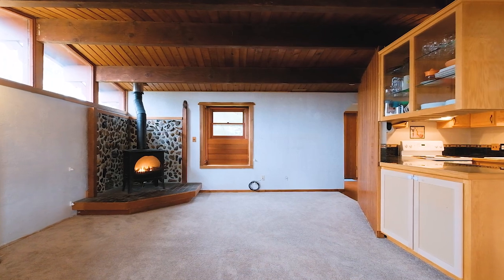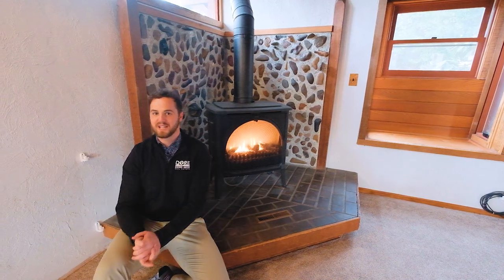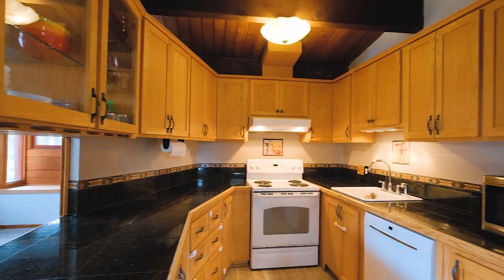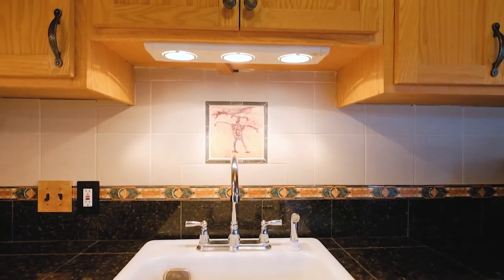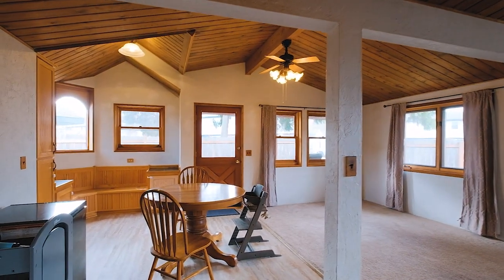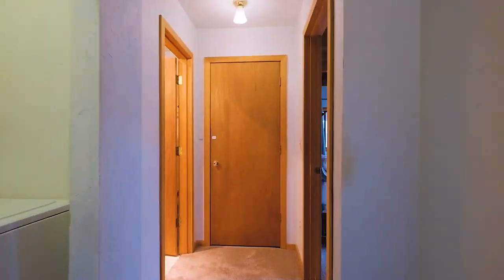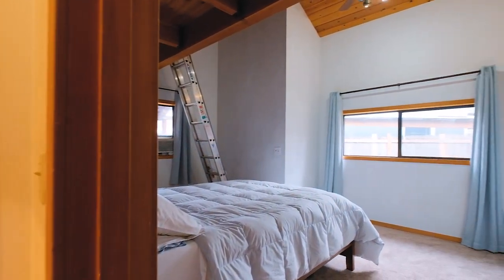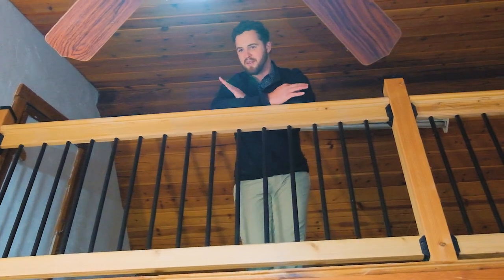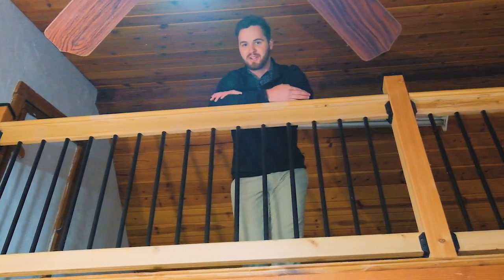Upon entry, you're gonna immediately notice all the custom built-ins and woodwork throughout. You can enjoy your cozy gas fireplace in this open floor concept, single level home. One of the things I love about this home are all the cool built-ins and the vaulted ceilings, which give way to spaces like this loft over the master bedroom.